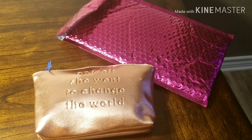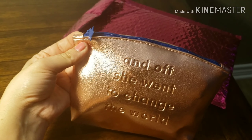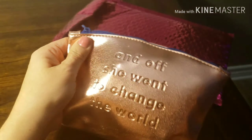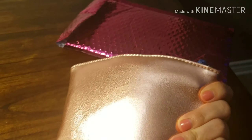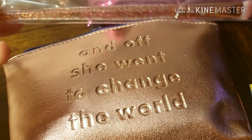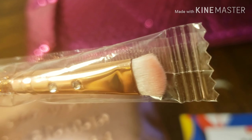Hello YouTube world, this is another ipsy video. I got the bag and it has a star right here on the zipper — it's gold, like a metallic gold bag. First things first, we got this gold metallic shimmery sparkly brush that looks like a blending brush.